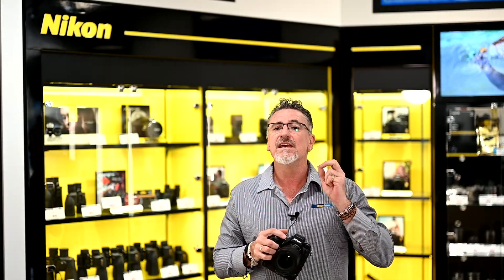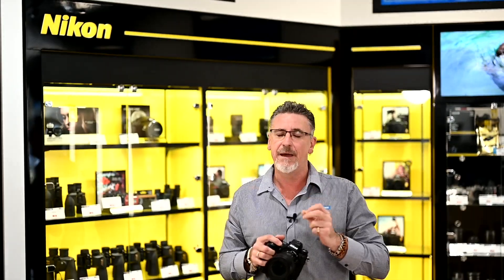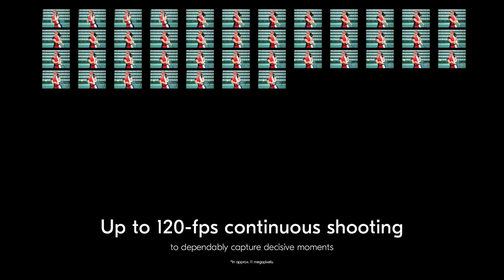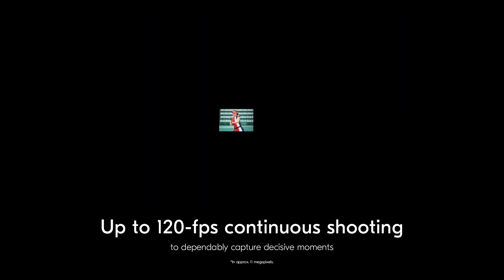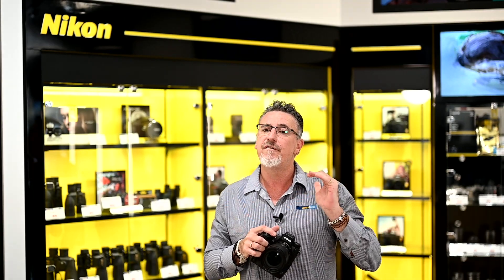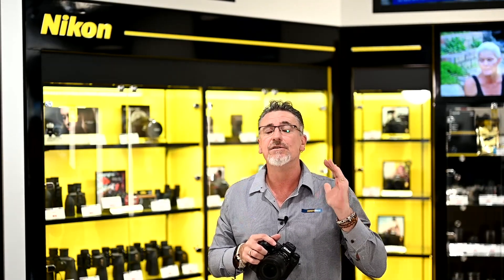Let's talk about that frame rate speed. In the 11 megapixel JPEG, this camera does a blistering 120 frames per second. In the high-res full-size JPEG, you're still shooting at 30 frames per second, or in the RAW file format, you're shooting at 20 frames per second. Absolutely amazing.